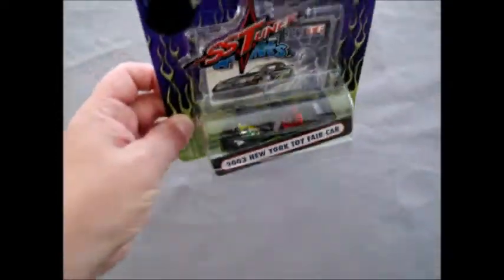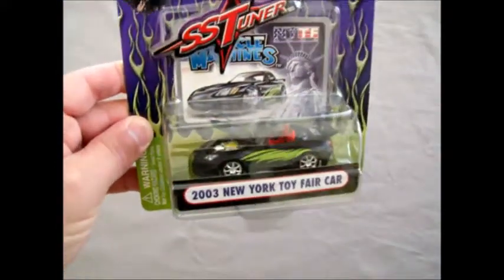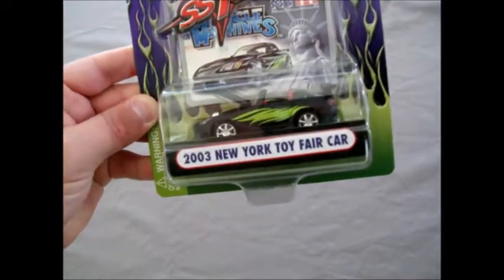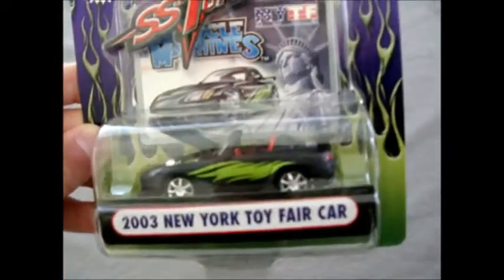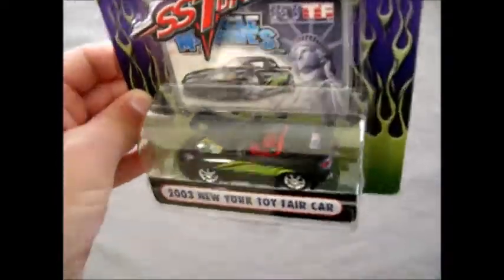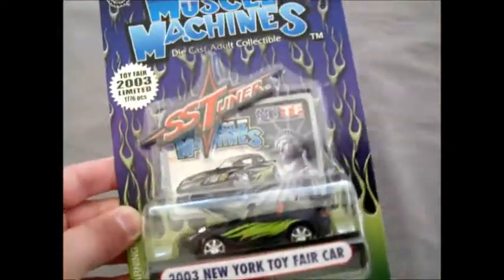It says 2003, New York Toy Fair car. Just get that label down. Wow, that's pretty cool - it's a Honda. Very nice. Look at the graphics on that and the interior is all painted red. It's got the NYTF 2003 logo just down there. That's certainly something unusual and interesting to add to our Japanese diecast collection. So thanks very much for that.